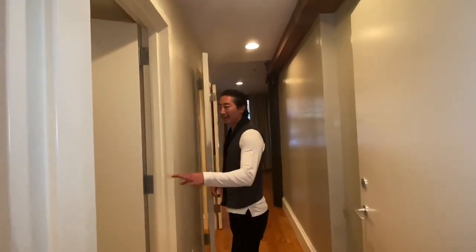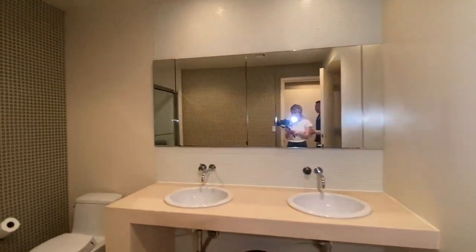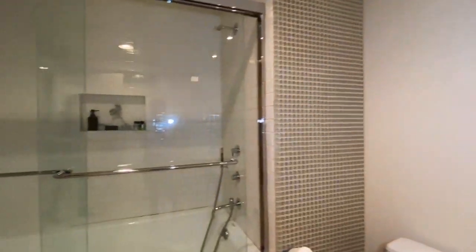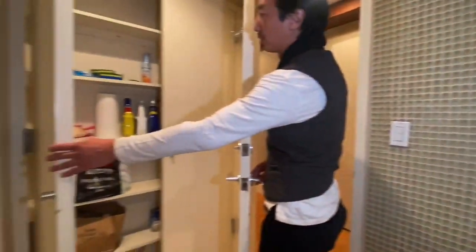Look at the size of this bathroom — it's a massive bathroom. You have dual vanities, you have a soaking tub there, and you have a really nice storage linen closet behind you.